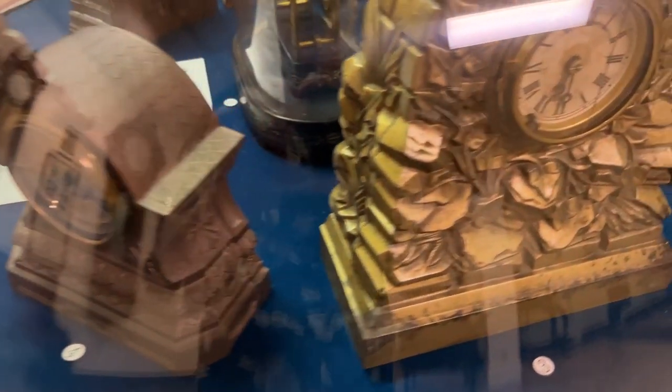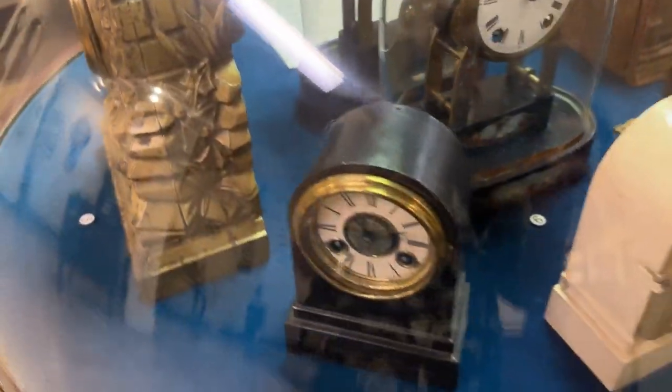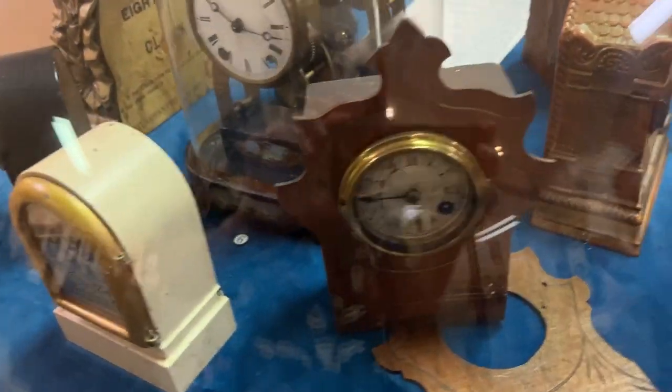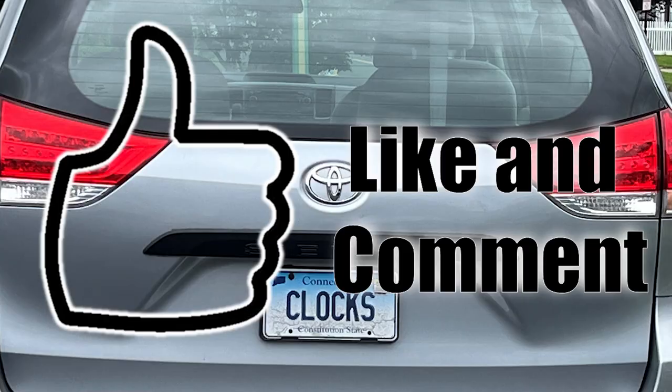Today the museum houses a combined clock and watch collection of approximately 6,000 timepieces in 10,000 square feet of exhibit space. It is wonderful. I say this often when we go to museums and I do videos about them — I cannot do this type of place justice.